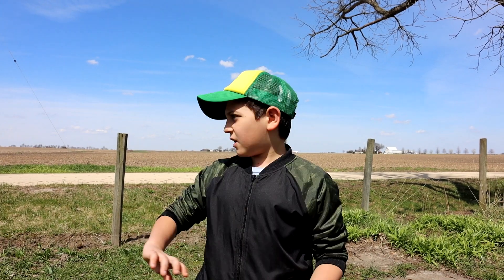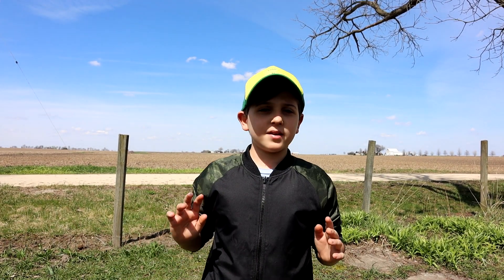Hi guys, today I'm doing another metal detector video, and we're at this farmhouse that's over 100 years old in the countryside. We're going to try to find real good treasure. I'm here with my family, and we're going to see who can find the best things.